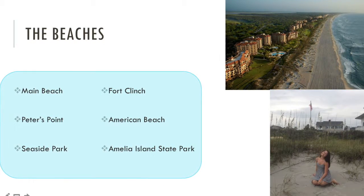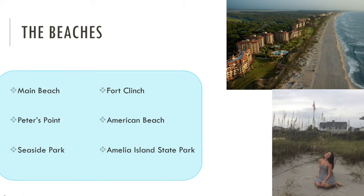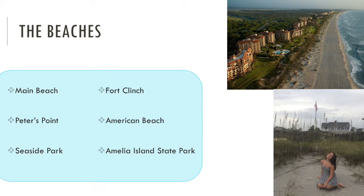The beach I visited was Main Beach, and I noticed that it had lots of grills, picnic tables, and it was close to the island's putt-putt course and a restaurant located right on the water.